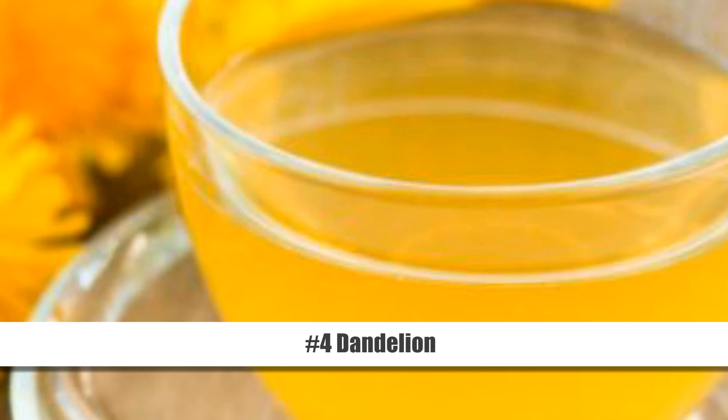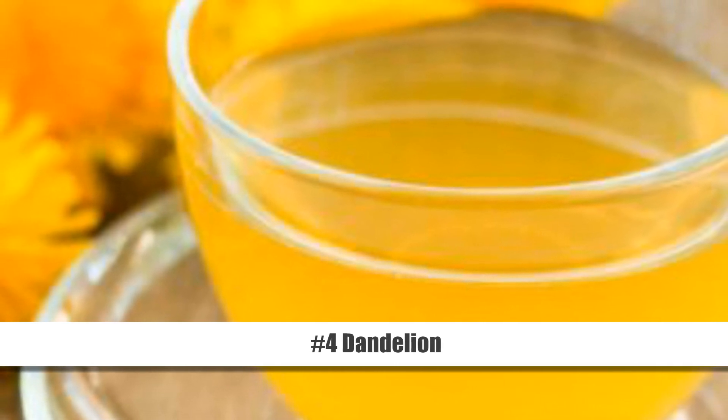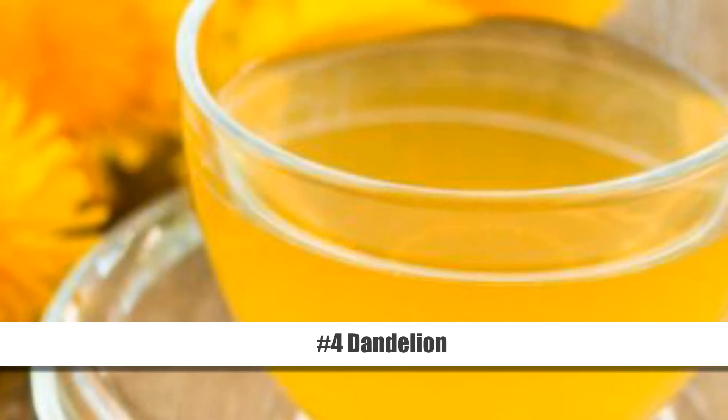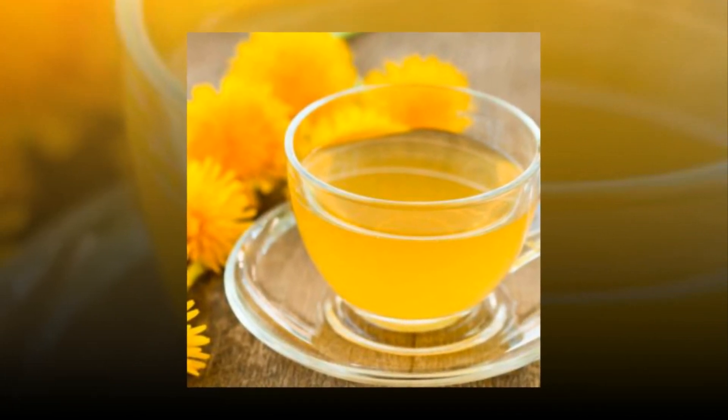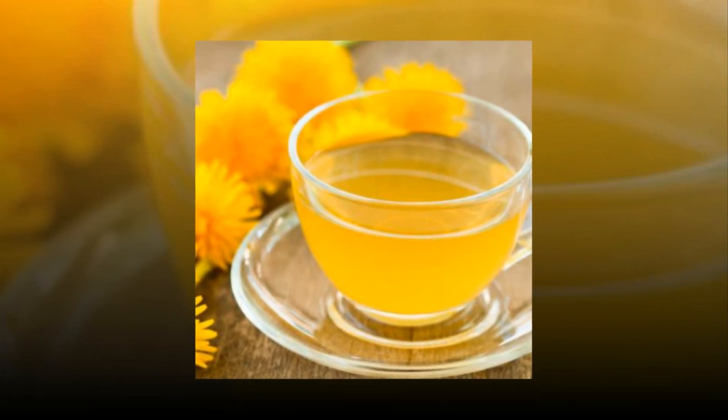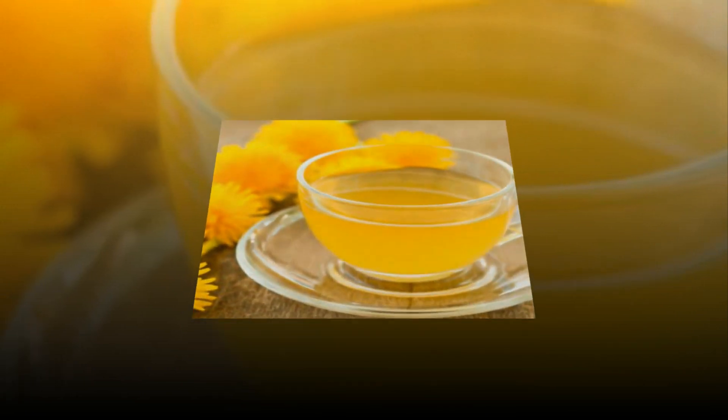Number 4: Dandelion. Studies show that dandelion has a diuretic effect, making it a great homemade natural solution for removing excess water from your body. All you need to do is steep 1 teaspoon of dried dandelion herb in a cup of hot water for about 10 minutes. Strain and drink this tea up to 3 times a day.